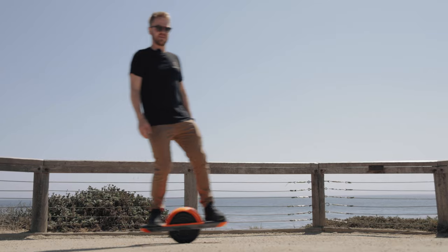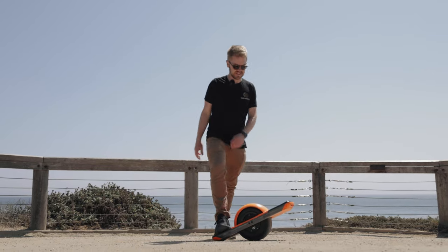If you own an electric vehicle, the OneWheel Pint is the best last mile transportation solution money can buy. That's a bit of a bold claim, but let's see if I can support it.